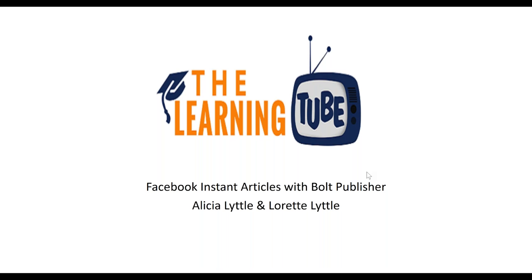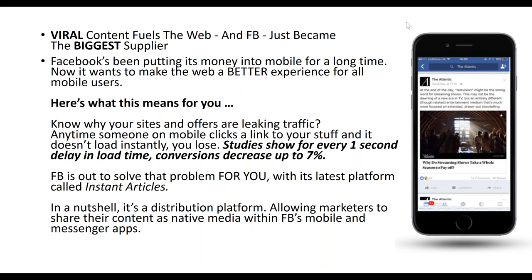Viral content fuels the web and Facebook is the biggest supplier of anything viral. Facebook has been putting money into mobile for a long time and now wants to make the web a better experience for mobile users. For those on this call, would you say you access Facebook majority of the time on your phone or on your computer? We're seeing a mix — mobile, computer, and depends.